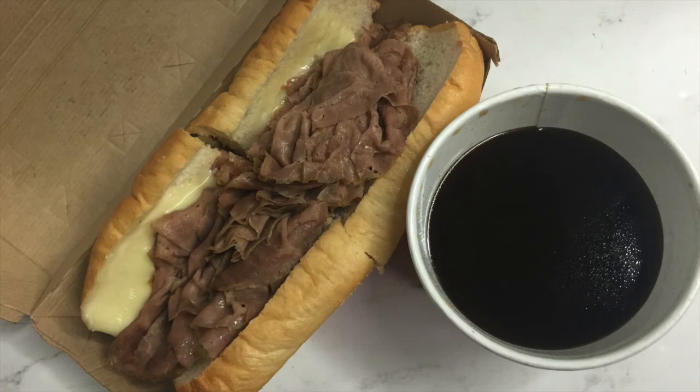On this night we just ordered takeout. I got a roast beef sandwich with cheese on a roll and it comes with a dipping sauce called the au jus sauce. Then the girls got their own thing like sliders and curly fries and stuff like that.